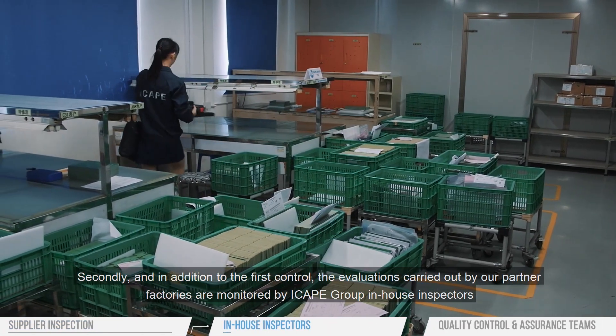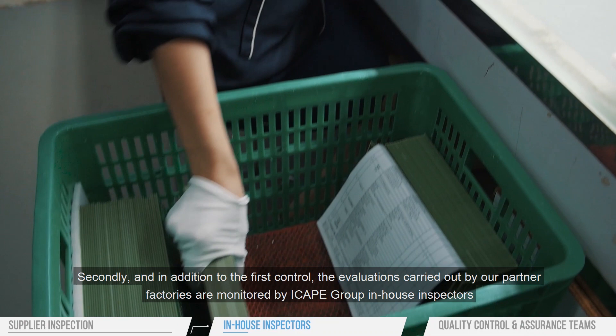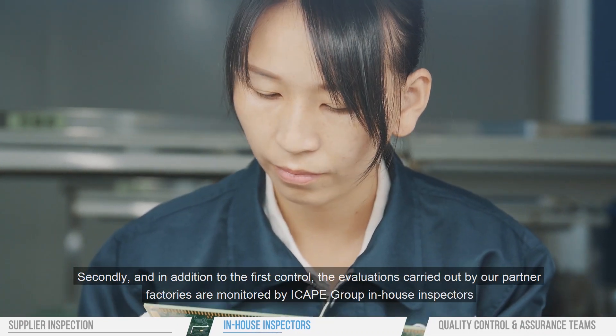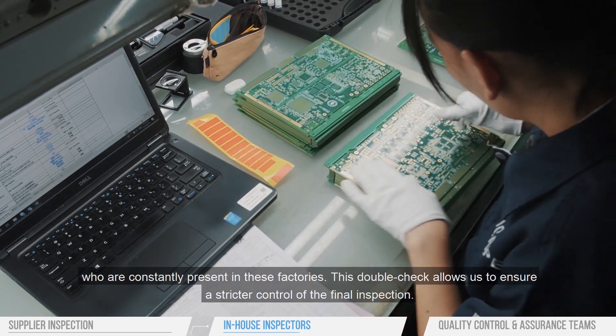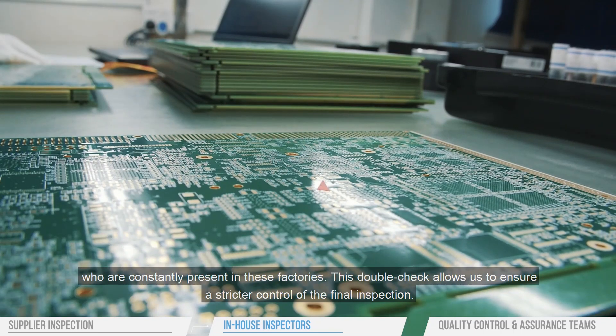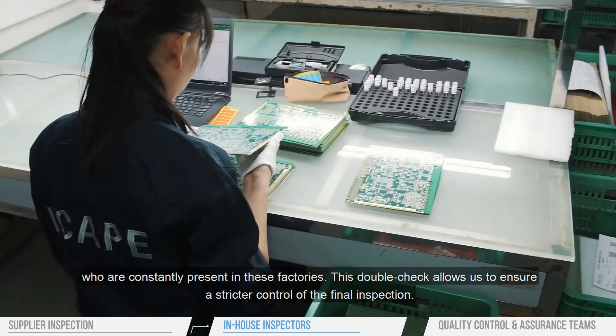Secondly, and in addition to the first control, the evaluations carried out by our partner factories are monitored by iCAP Group in-house inspectors who are constantly present in these factories. This double check allows us to ensure a stricter control of the final inspection.